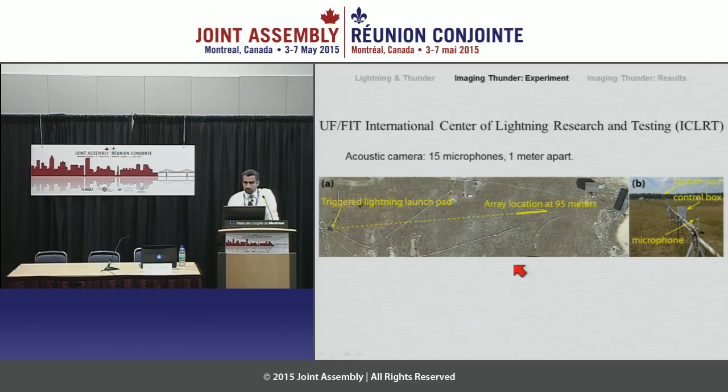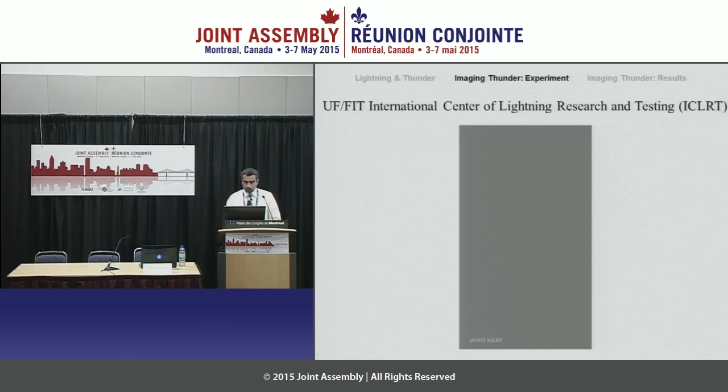This picture shows our array — we have the microphones raised on tripods and connected to a 14-meter aluminum beam structure. This box is the control box containing all our electronics, because during a thunderstorm we want to protect the equipment — this box protects us from all of nature's elements. And this is the launch pad over here. On July 14, 2014, we were in thunderstorm conditions and we triggered this event.